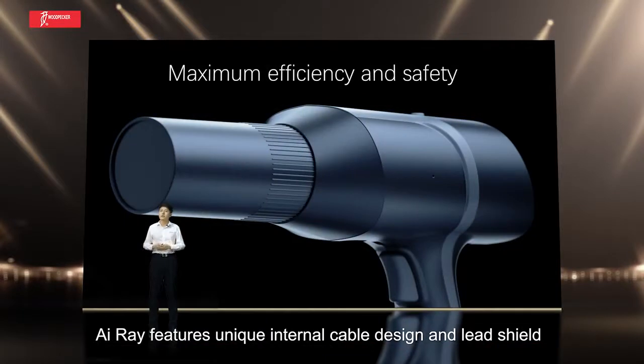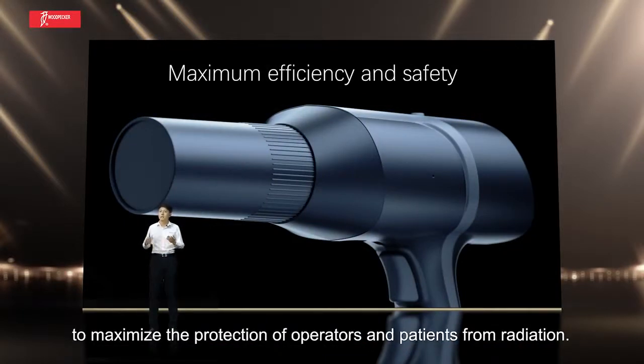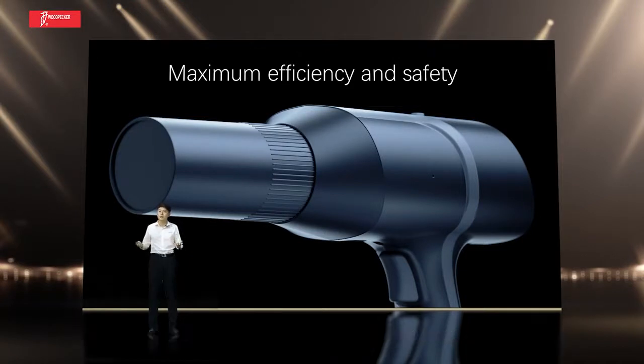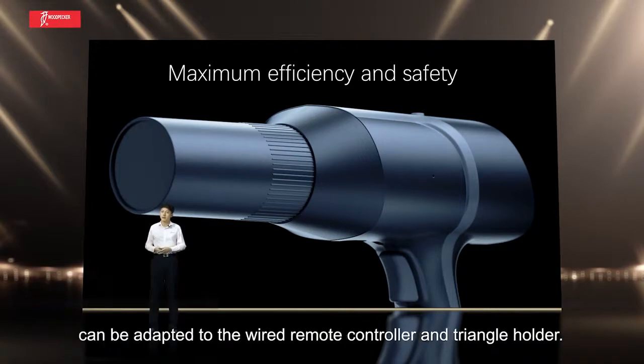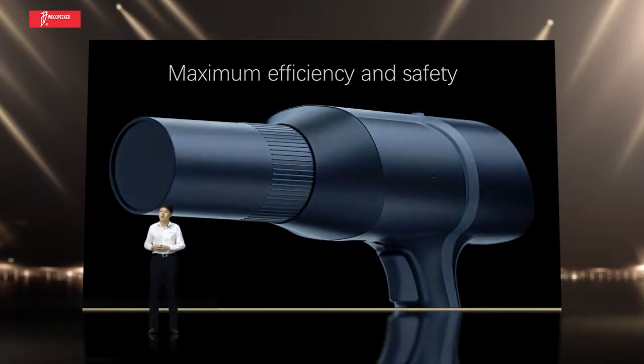ARA features a unique internal cable design and lead shield to maximize the protection of operators and patients from radiation. The built-in remote control receiving circuit and holder interface can be adapted to the wired remote controller and triangle holder.